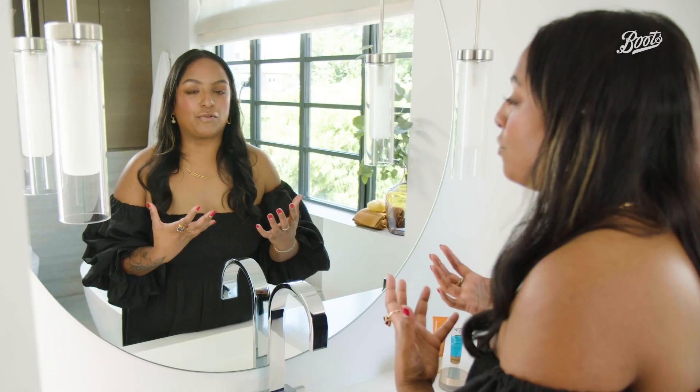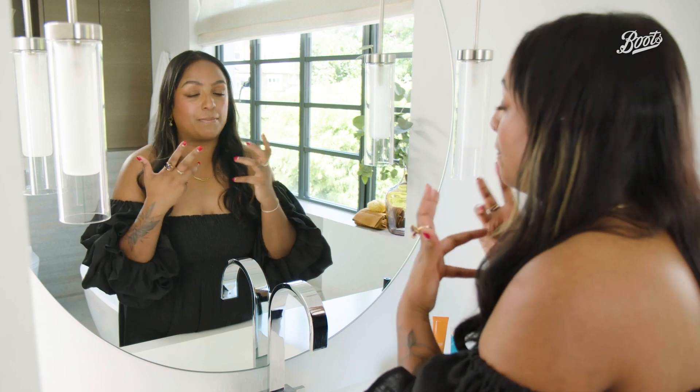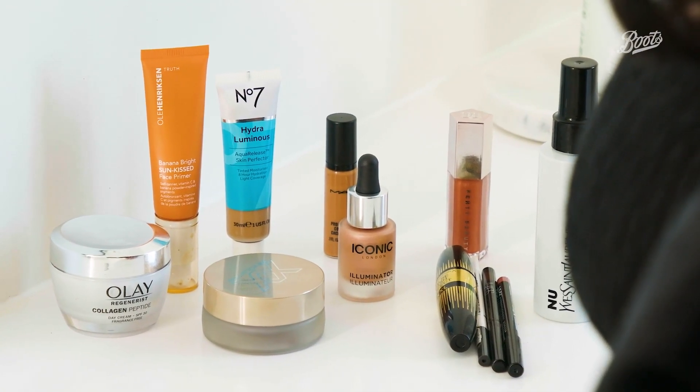My summer look is really simple just because I want to spend my time having fun. I have a lovely dewy base, a little bit of colour to the cheeks, and always my SPF — non-negotiable. So go and have your best summer yet.